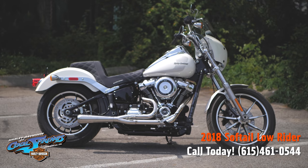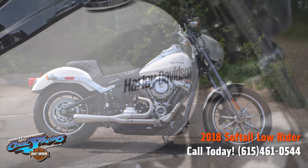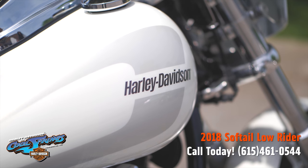This is your old buddy Charlie coming to you from Holly Davidson of Cool Springs. I'd like to show you a 2018 Softail Lowrider in Bonneville Salt Pearl.